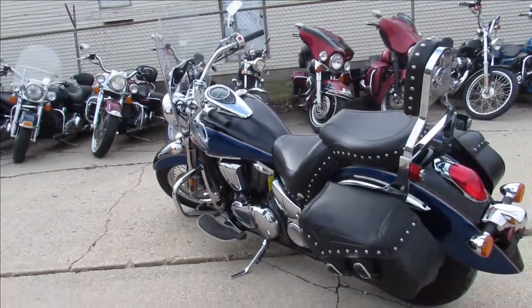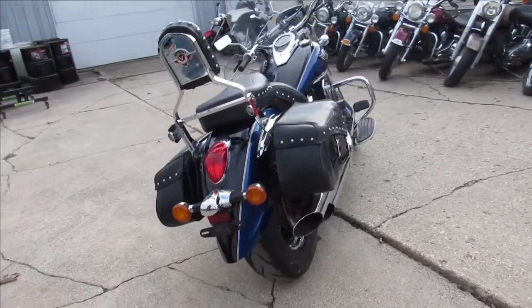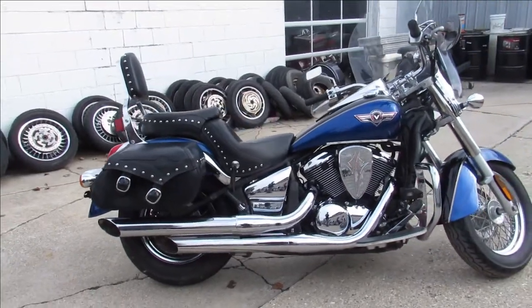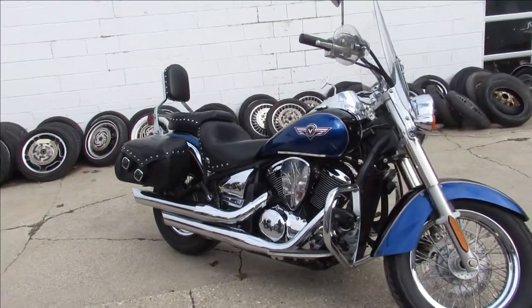This one here is a 2009 Kawasaki Vulcan 900. The phone's already ringing for it, guys. This one's only got 9,352 miles on it, clean two-tone paint in black and blue, backrest and saddlebag. Just serviced here at the dealership and ready to go.